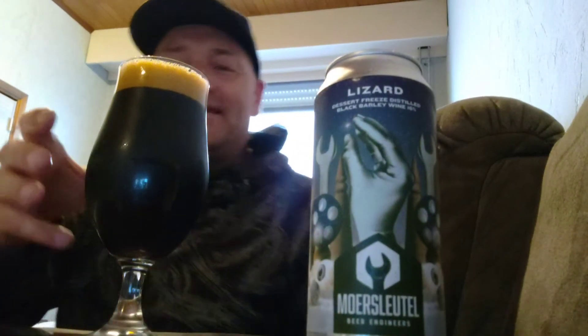It smells boozy already — that's normal of course for a 16% ABV one. Here it is. The label is awesome again; you can see it's very well made. It's for their fifth anniversary — they made a range of these beers. I had the fourth anniversary ones as well. There was also a very high ABV one, I think that was even 18% ABV. That was really boozy — honestly a bit too boozy for me.